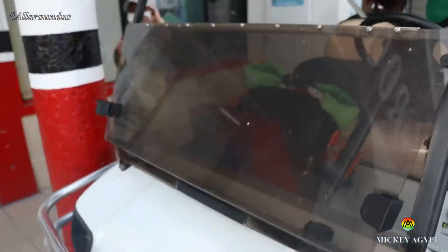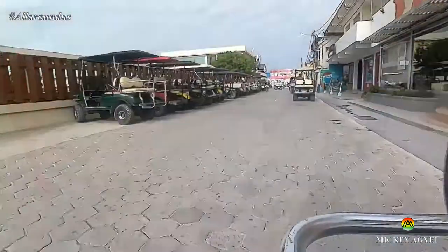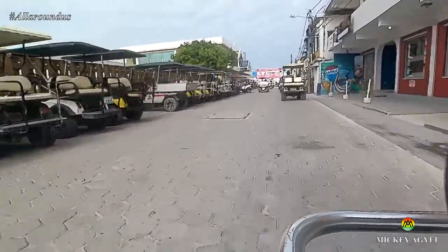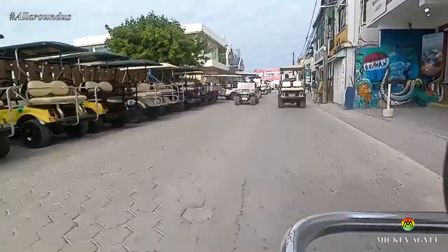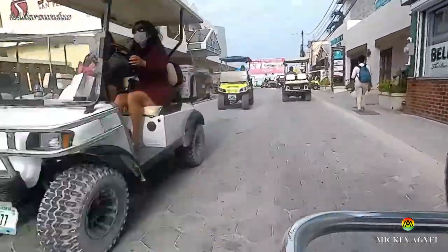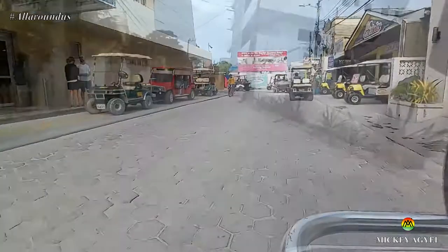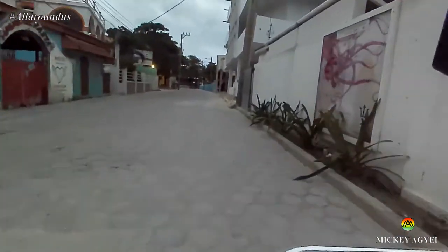To aid easy mobility around San Pedro, it will be advisable to rent one of these golf carts on arrival for 25 US dollars per day. This will make it easy to access all the fun spots on the island. Taxis were also seen around the island, but I don't have any experience to share on that.